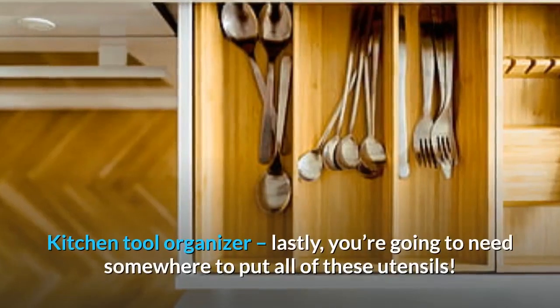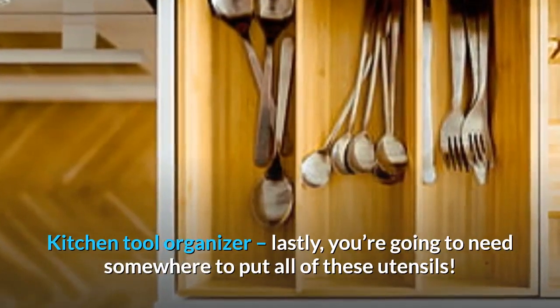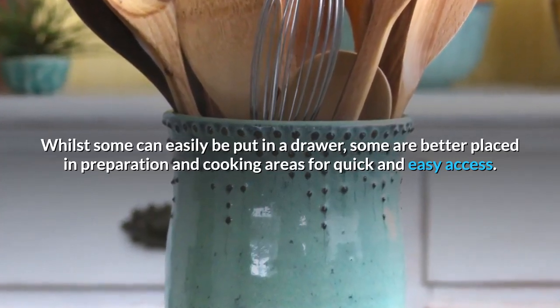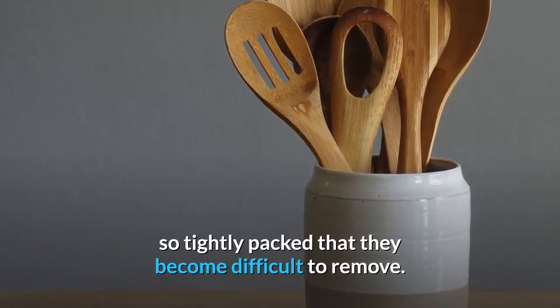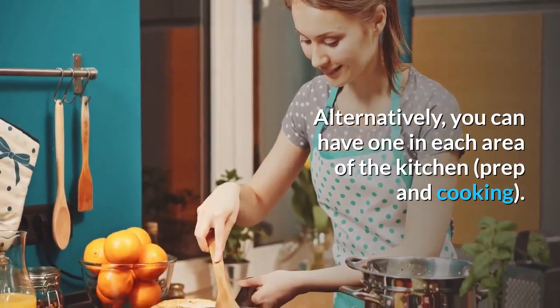Kitchen tool organizer: lastly, you're going to need somewhere to put all of these utensils. Whilst some can easily be put in a drawer, some are better placed in preparation and cooking areas for quick and easy access. We recommend buying two so they're not so tightly packed that they become difficult to remove. Alternatively, you can have one in each area of the kitchen — prep and cooking.